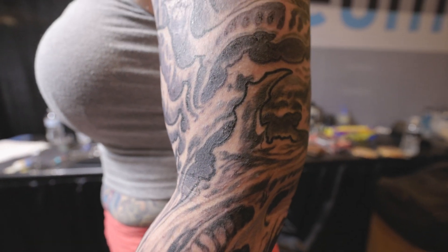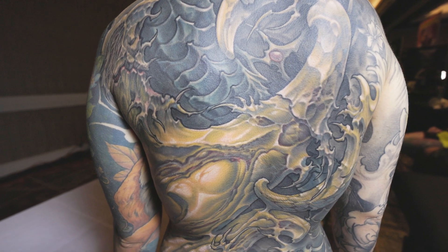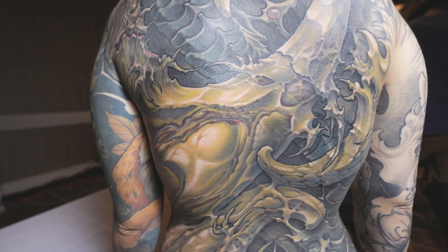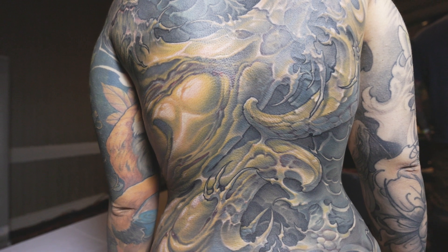If you're a tattooer who's already developed a way that you like to work, you can take a newer machine, tinker with it, swap out the cams, and make it work the way you already know it needs to work — because you've already developed your way of tattooing.